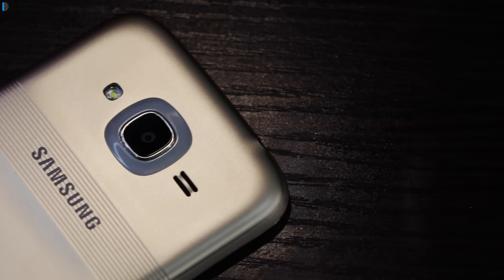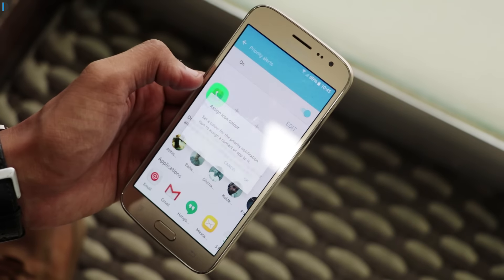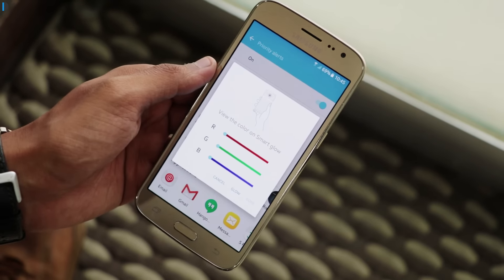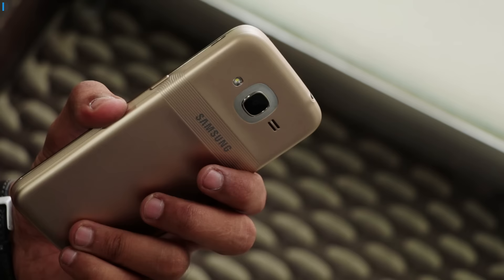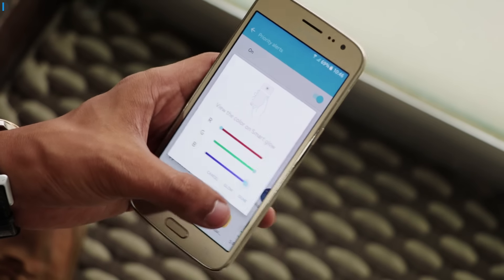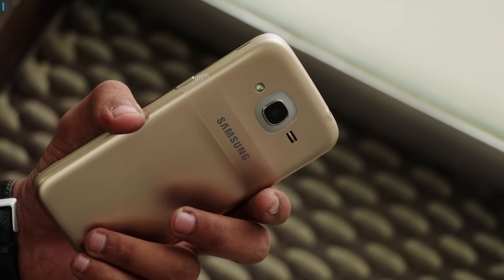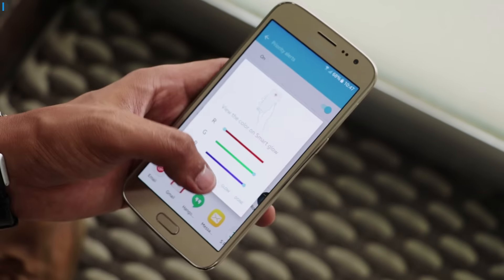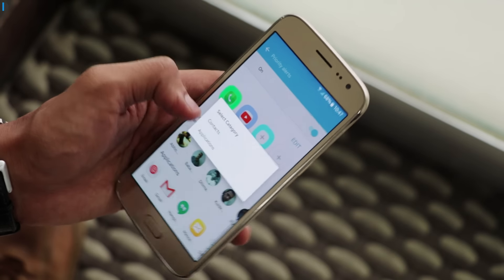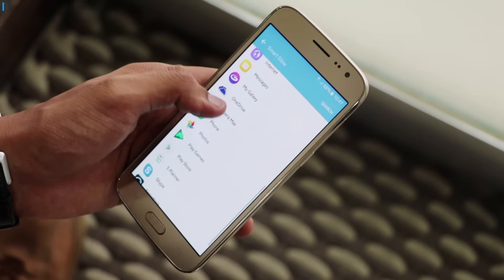I'll talk about them one by one. The priority alert is for scenarios where you would want to be alerted for a particular call from a particular contact or a notification from a particular application. You can select the contact and set the color using the RGB sliders, which can make millions of color combinations. So if the phone is placed face down, you can know from the color which person is calling or which notification it is based on the application you select in priority alerts.